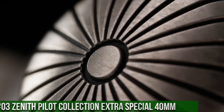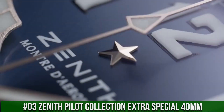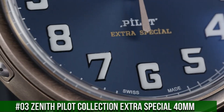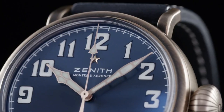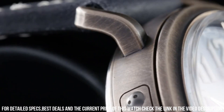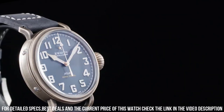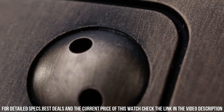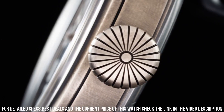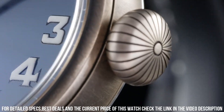Number 3: Zenith Pilot Collection Extra Special 40 millimeter. This watch is very accurate and comfortable. Great wrist presence. Item shape: round. Dial window material type: scratch-resistant sapphire. Display type: analog. Tang buckle clasp. Case diameter: 45 millimeters. Case thickness: 14.25 mm. Band material: nubuck leather. Band color: brown. Dial color: black. Bezel material: fixed. Movement: automatic. Water-resistant depth: 100 meters.